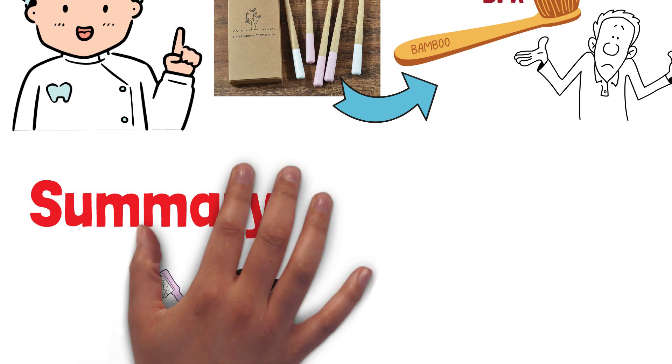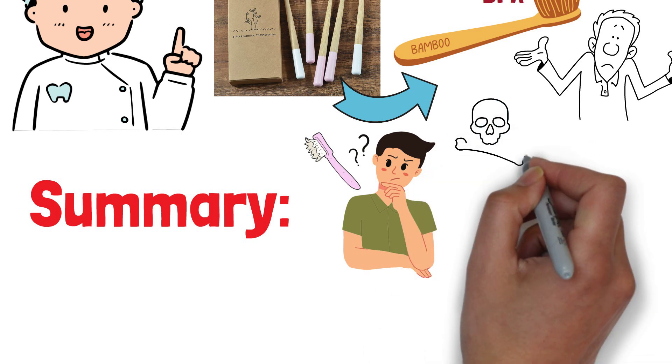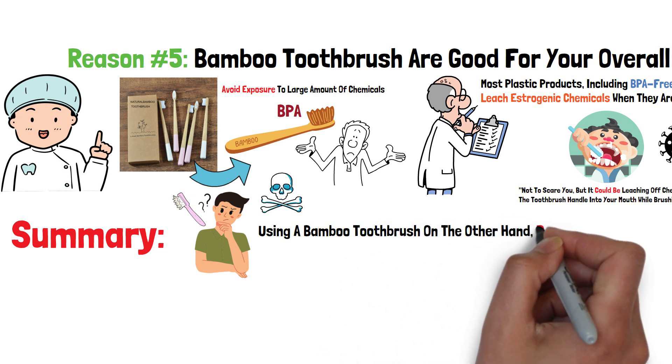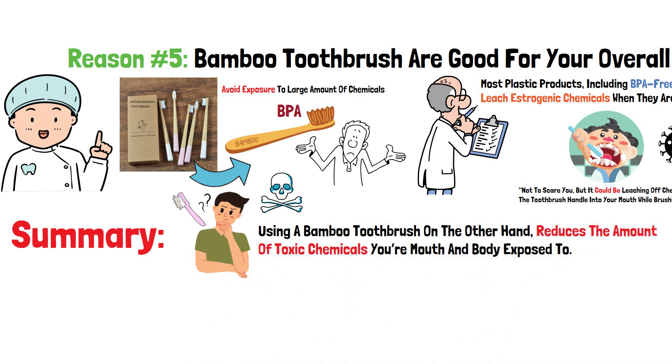Summary: while using a plastic toothbrush, you're not only increasing your plastic consumption, but you're also increasing the risk of chemicals leaching into your mouth. Using a bamboo toothbrush, on the other hand, reduces the amount of toxic chemicals your mouth and body are exposed to.